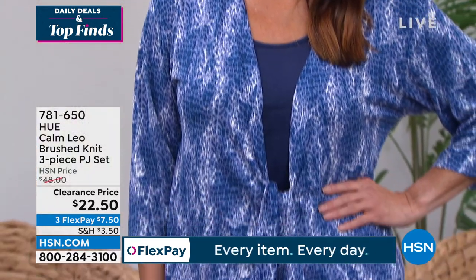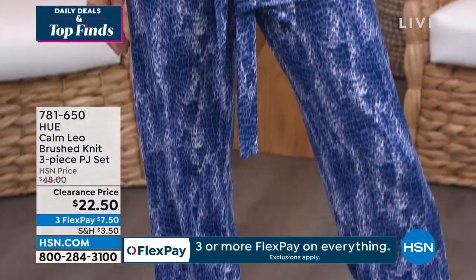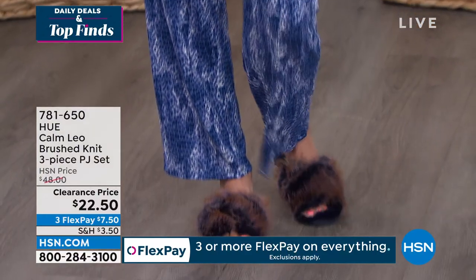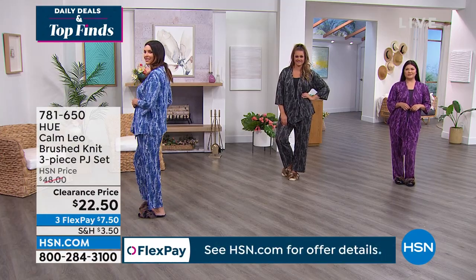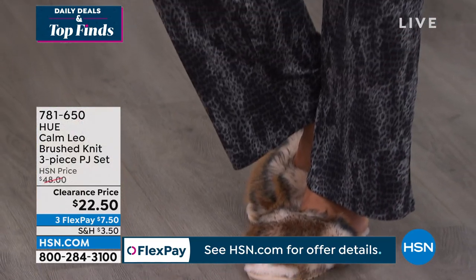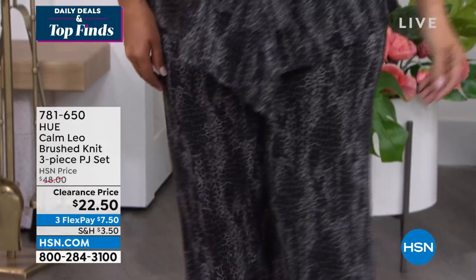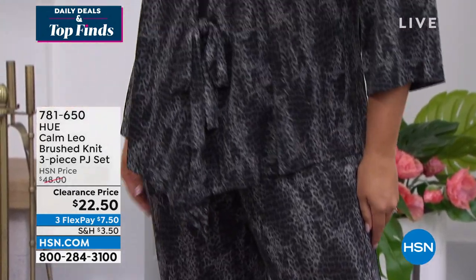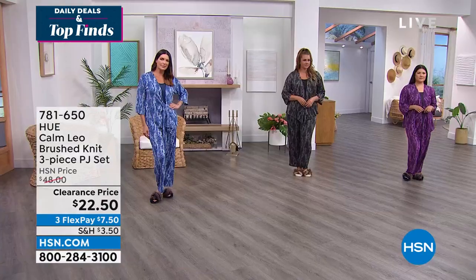One of the reviewers said she absolutely loves these — these are her wow PJs. She wears the tank with jeans and you can wear the kimono with just leggings. So this is a really versatile set. It's the perfect length — not too long to drag on the floor. The pants have an elastic waistband, they pull right on, they're machine wash tumble dry, so easy to wear and easy to care for.